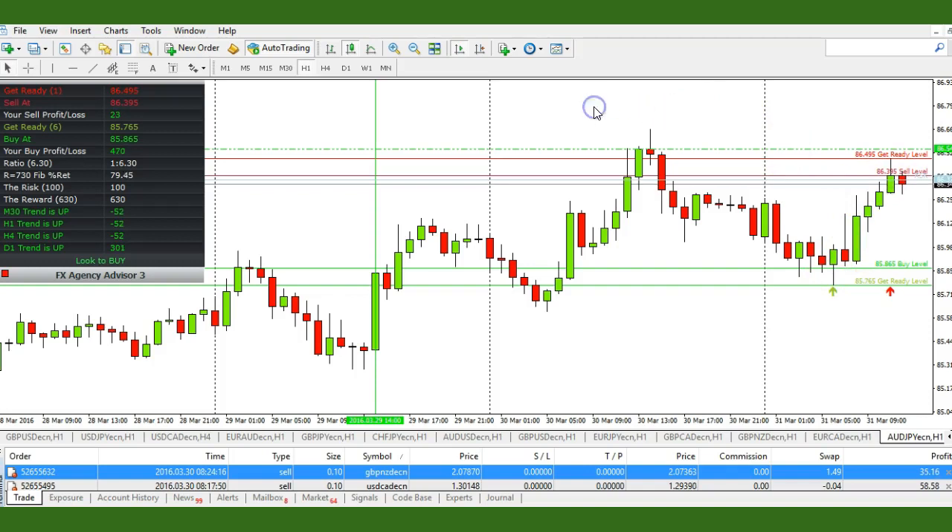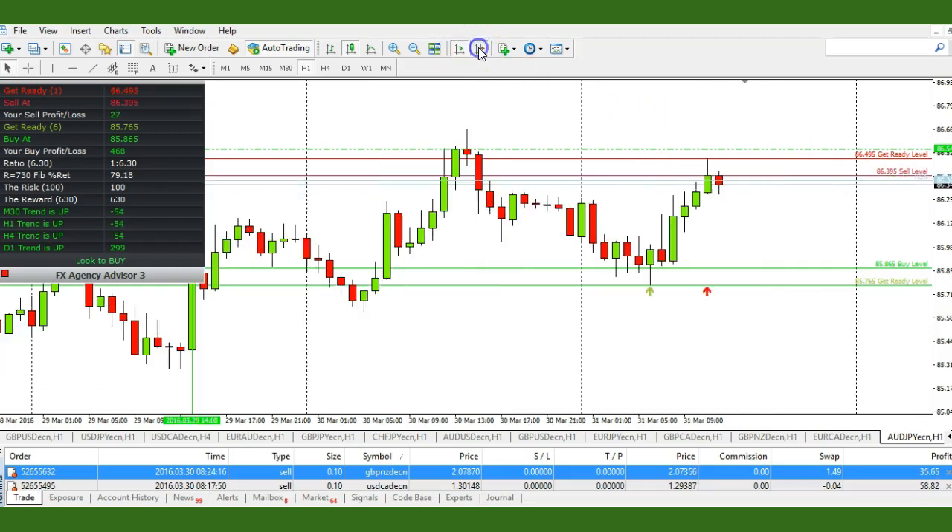Now it looks like we're getting set up for a sell opportunity, but it hasn't qualified yet on the candlestick patterns because this candle has yet to close. I need confirmation that this will turn around and head south, but I would wait for this candle to close and then see if the next candle penetrates a pip below the close of this red candle.